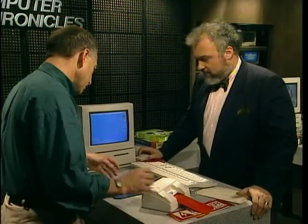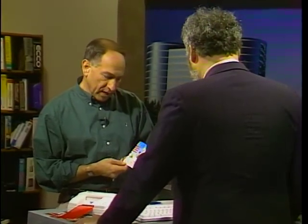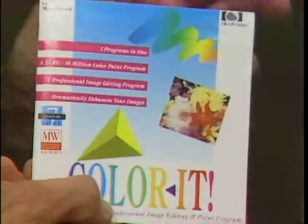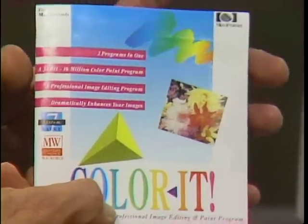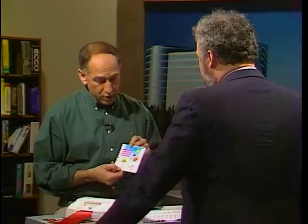This is a program called Color It from a company called Micro Frontier — it's image editing and a paint program for the Macintosh. It doesn't come in a very fancy box, and for a good reason: it is basically free. It sells for $150 normally, but they are giving away one million copies this year. So if you get in touch with Micro Frontier and you're one of the first million, for about $8.50 shipping and handling, you can get a great color painting program for the Mac.